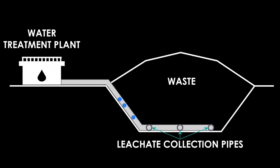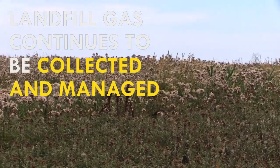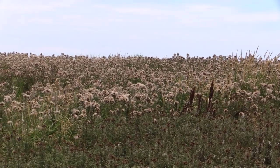Leachate, or water that has come into contact with the waste, continues to be collected and treated after closure. Over time, the quality of leachate water improves. Once the water quality meets standards established by the MOECC, the treatment requirements change. In addition, landfill gas continues to be collected and managed after the landfill closes. Over time, less and less gas will be created until it doesn't need to be managed anymore.